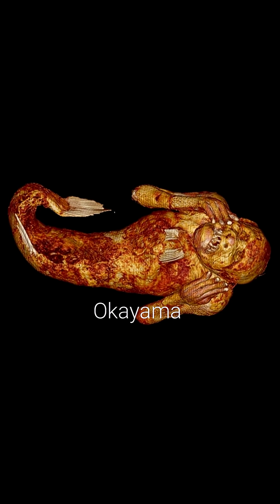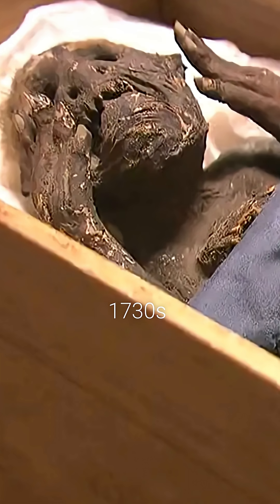Real mermaid or centuries-old fake? Found in a box from Enjuan Temple in Okayama, a note claims it was netted near Tosa in the 1730s.